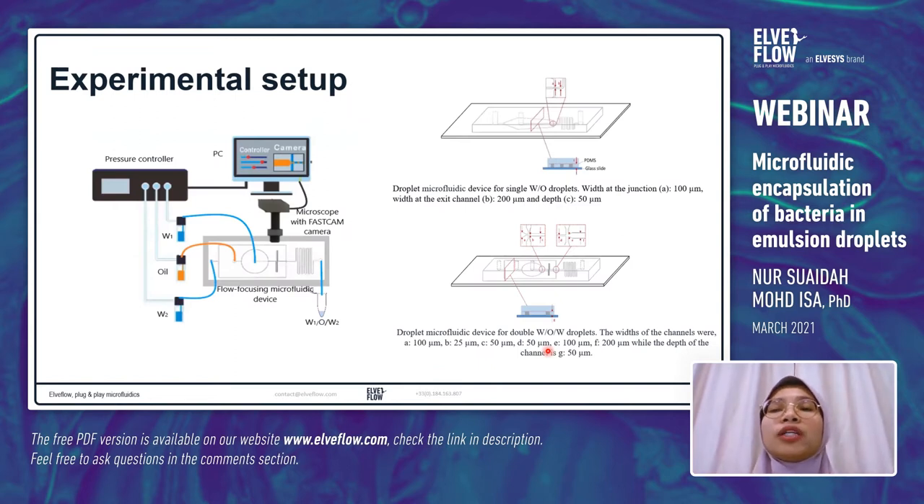We do studies on bacteria in single water-in-oil droplets and also double water-in-oil-in-water droplets. The experimental setup in our lab uses a pressure controller — the OB-1 from LV Flow. This pressure controller is much more efficient to use, especially when making double water-in-oil-in-water emulsion, because you need to simultaneously control three different flows of solution, which is quite challenging with a syringe pump. A pressure controller also ensures stable flow of solution in the microfluidic device.